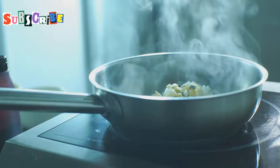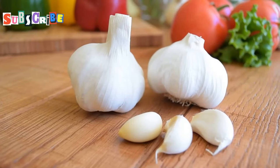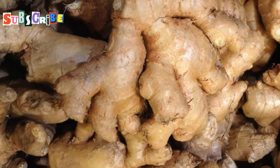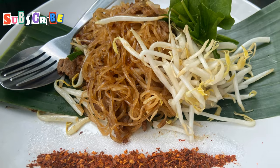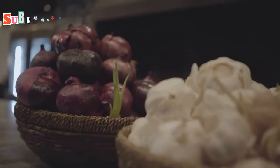Then there's garlic and ginger. These little flavour bombs are packed with health benefits. Garlic's brilliant for your heart — it can help lower blood pressure and cholesterol. Ginger's the superstar for digestion. Got a dodgy tummy? A bit of ginger in your food can sort you right out. And both are staples in Thai cooking. They're not just there for the taste — they're doing you good with every bite.